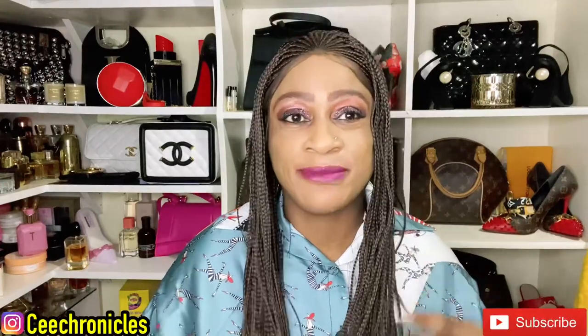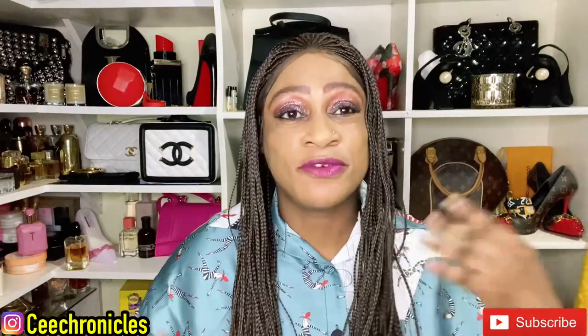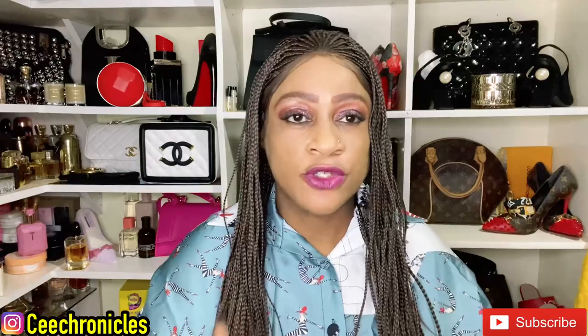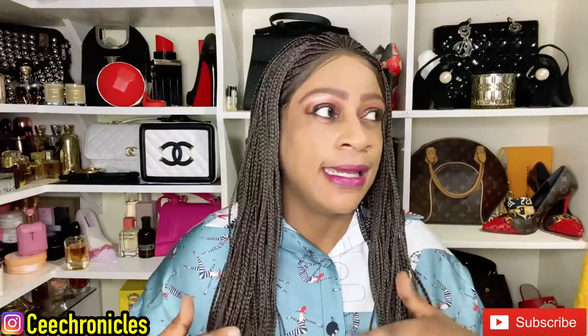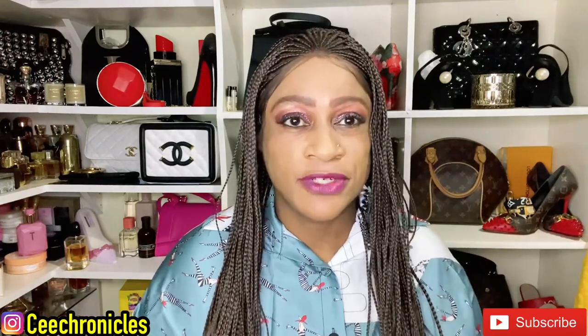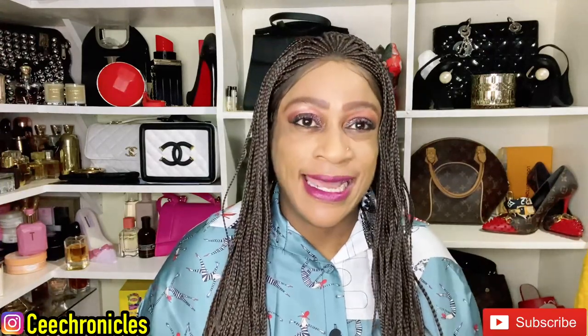Hi everyone, C Chronicles here — welcome and welcome back to my YouTube channel. If you're a first-timer, my content consists of mostly fragrance reviews, fashion, and lifestyle videos. I post at least four times a week, sometimes five. If that sounds like something you're interested in, please consider being part of this family by clicking the subscribe button.